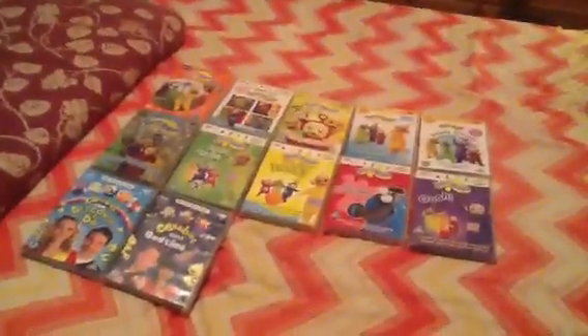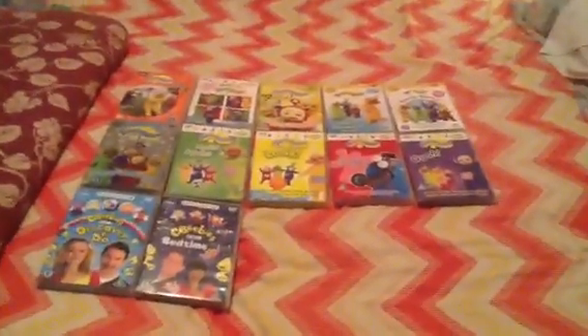Hey there YouTubers, Nathan Fitzgerald here, and it's time for another video. Today I'm going to review all my Teletubbies DVDs. So let's get started.